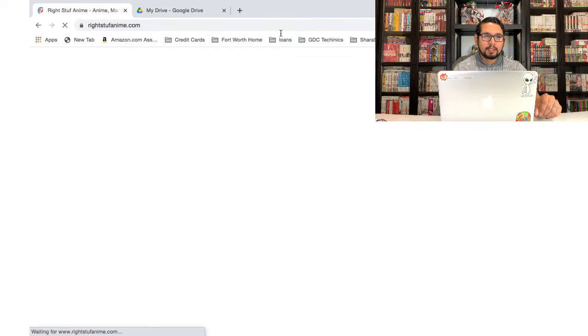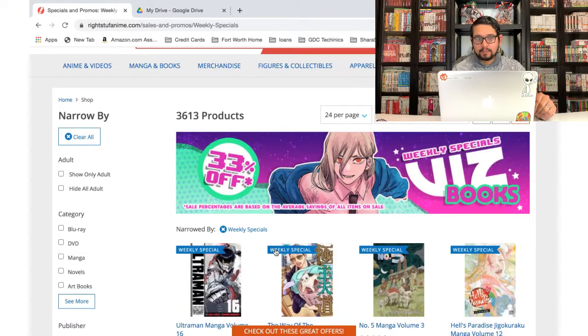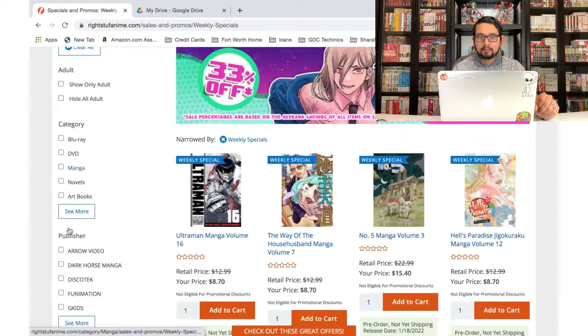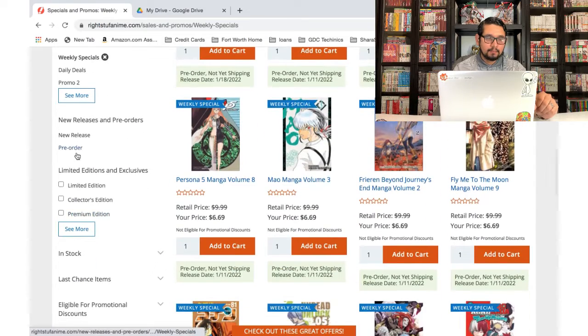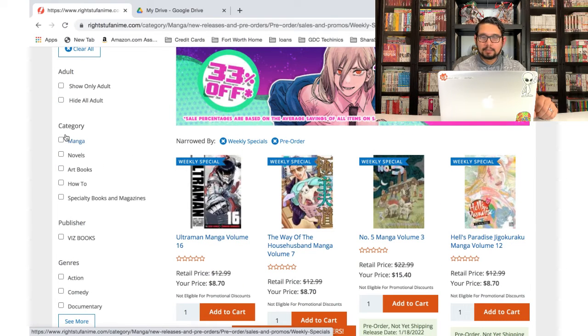I still have the Kodansha sale open from two weeks ago, so let's just refresh this. We have Power from Chainsaw Man — one of my new favorite manga, I've been really enjoying that one. So we'll most likely be pre-ordering everything that's available to be pre-ordered. Let's start with the pre-orders like last time, so let's go ahead and filter down to pre-order, and I'm only interested in manga.